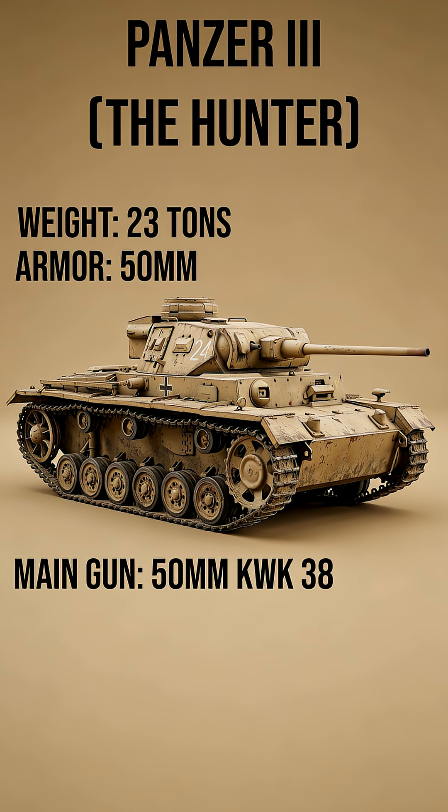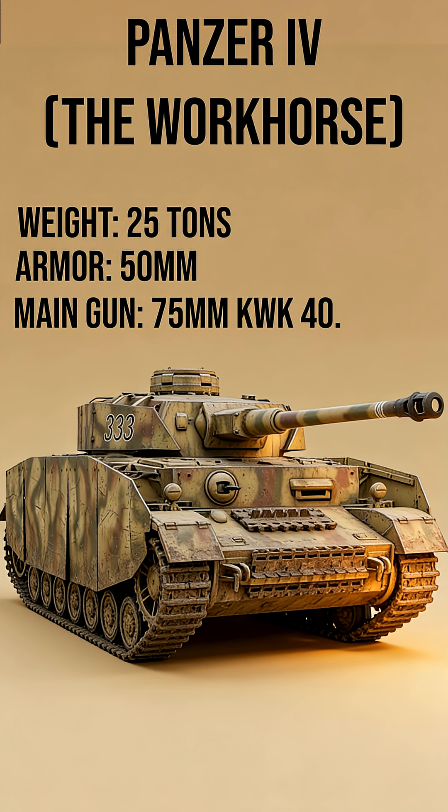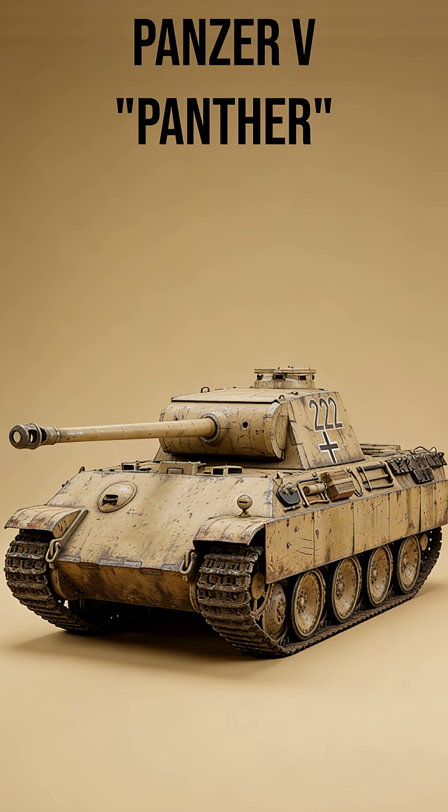Panzer III: Weight 23 tons, Armor 50mm, Main Gun 50mm KWK-38. Panzer IV: Weight 25 tons, Armor 80mm, Main Gun 75mm KWK-40.